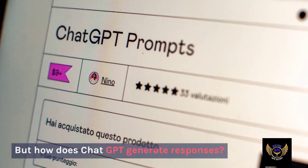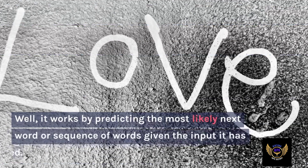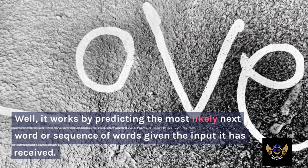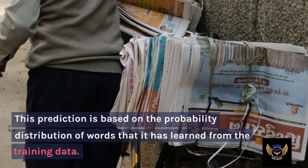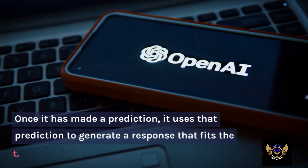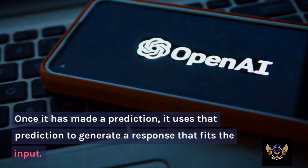But how does ChatGPT generate responses? Well, it works by predicting the most likely next word or sequence of words given the input it has received. This prediction is based on the probability distribution of words that it has learned from the training data. Once it has made a prediction, it uses that prediction to generate a response that fits the input.